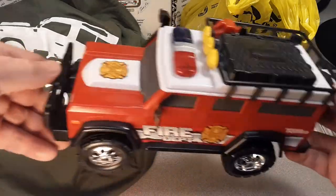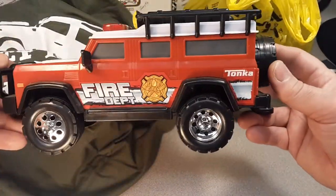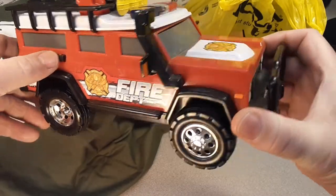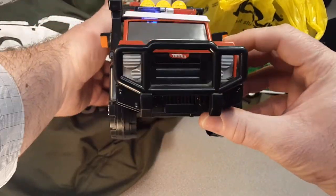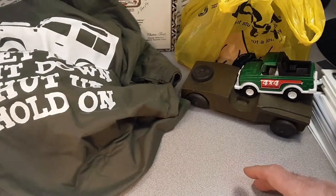They got me this one here. Look at this — Tonka! Looks like a big old Defender, don't it? Yeah, a big old Tonka. That's pretty cool. Got working things on it — lights and sound. Pretty nifty. A little Tonka that kinda looks like a Defender.